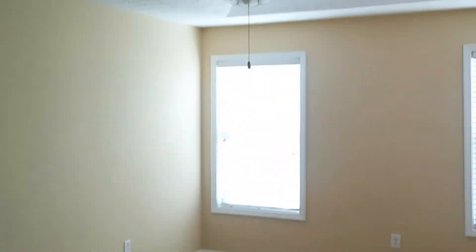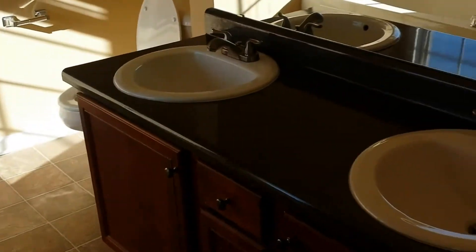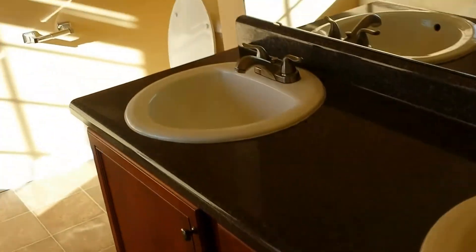And here's the master. The master has vaulted ceilings and lots of space. It's got a walk-in closet. The master bathroom has double vanities, gorgeous countertops, a garden tub with a separate stand-up shower.